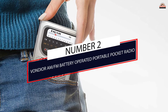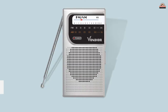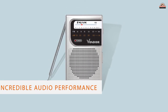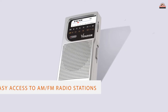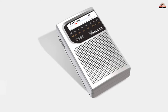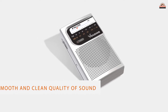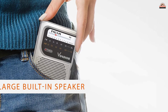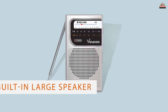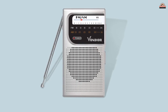Number 2: Vondure AM/FM Battery Operated Portable Pocket Radio. Promising excellent reception and incredible audio performance, the Vondure Mini Pocket Radio is a treat for radio lovers. It offers easy access to AM/FM radio stations, and you don't have to worry about being out of entertainment if you lose power. The Vondure provides smooth and clean sound quality, great for picking up your favorite radio channels. The large built-in speaker means you can quickly fill a room with music.